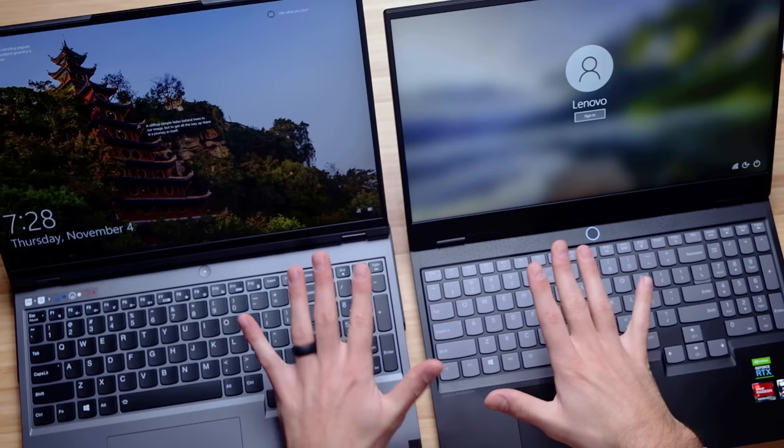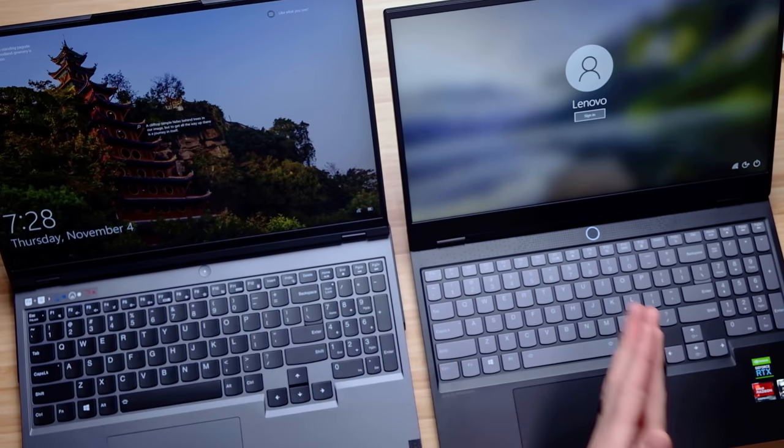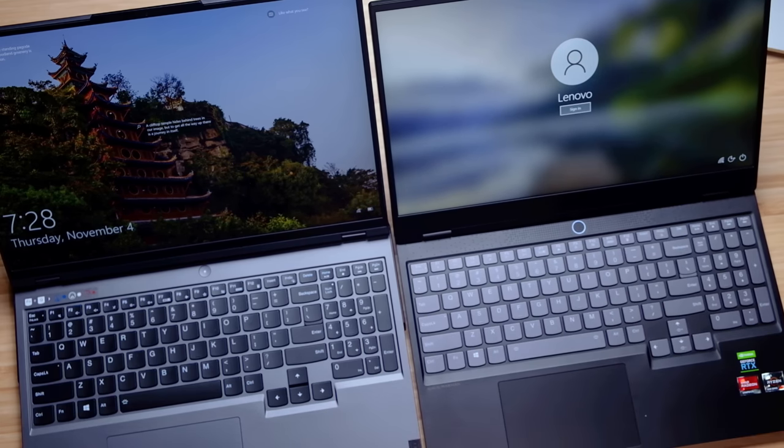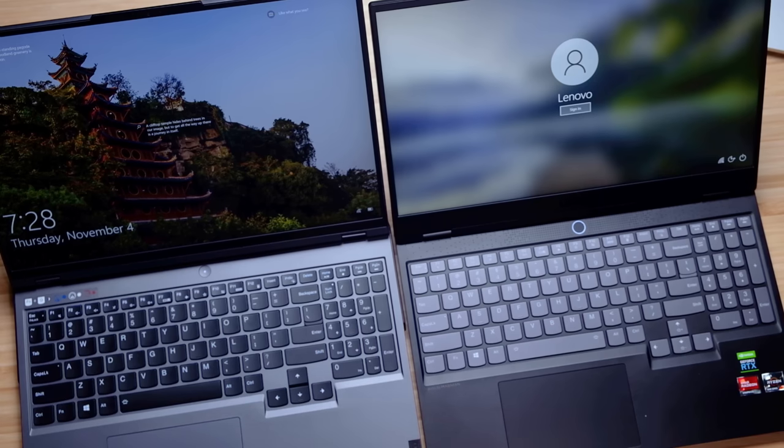Regarding the actual screen size, we have the 16-inch on the Legion 5 Pro and the 15-inch screen on the Legion 7 Slim. This would be one of the main reasons I would personally go for the Legion 5 Pro over the 7 Slim. I love the taller 16-by-10 aspect ratio screen — it just makes for an overall better experience. And as you saw in the results, this is also a brighter screen in the Legion 5 Pro.